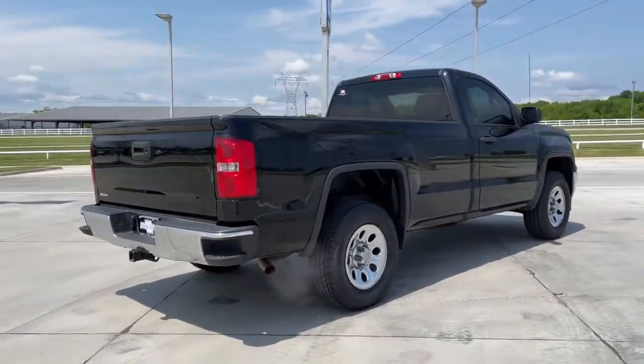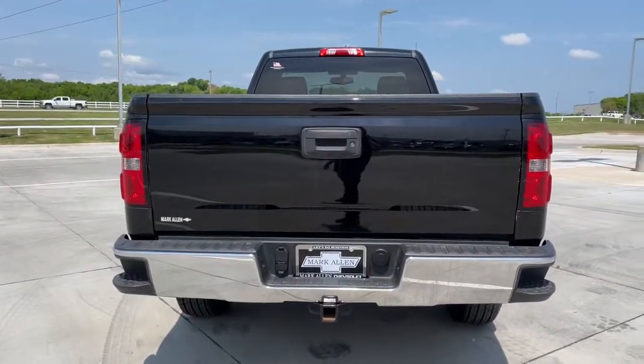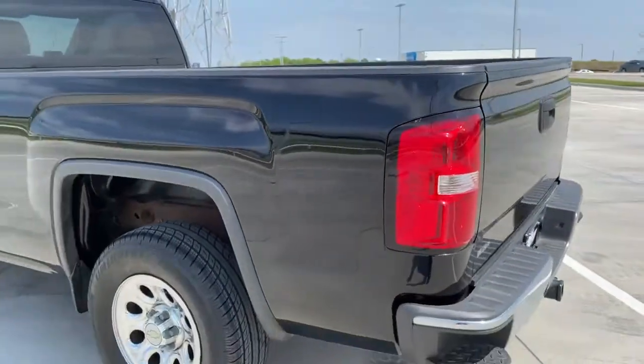Modern styling, advanced safety and infotainment tech, and a suite of creature comforts are on board to make every drive secure, confident and relaxing. These are just some of the great options this vehicle comes with.